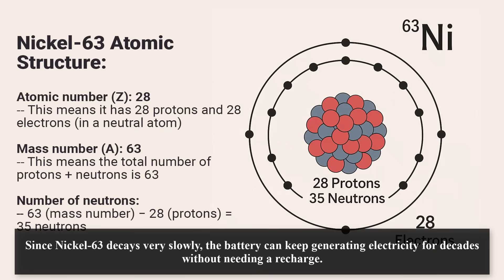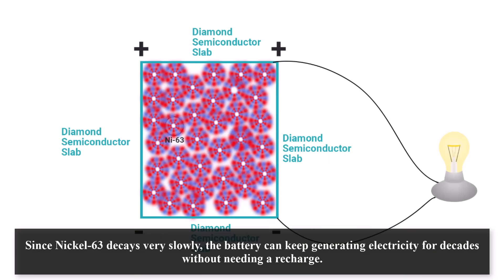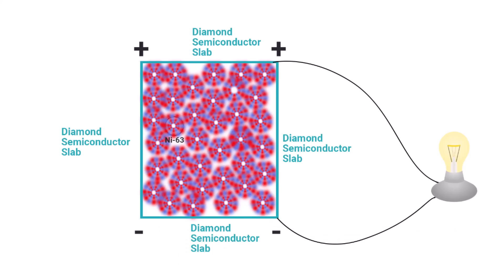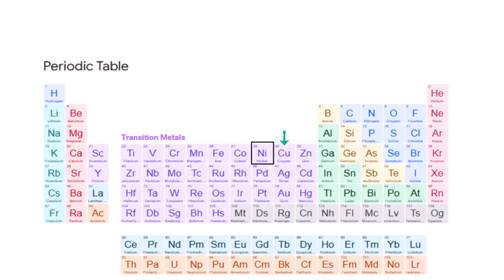Since nickel 63 decays very slowly, the battery can keep generating electricity for decades without needing a recharge. Over time, the nickel 63 turns into stable copper, which is completely safe and does not require special disposal.